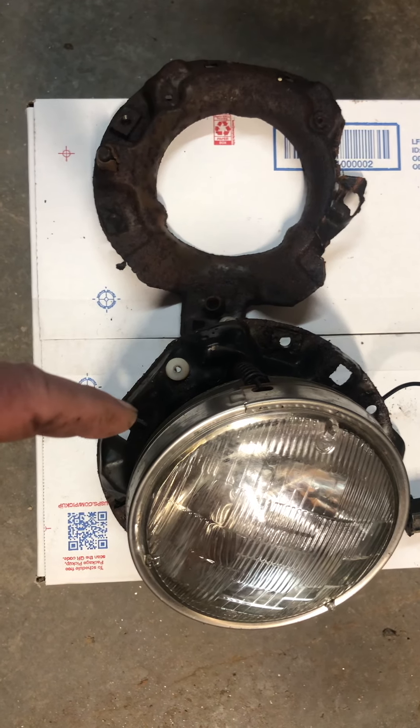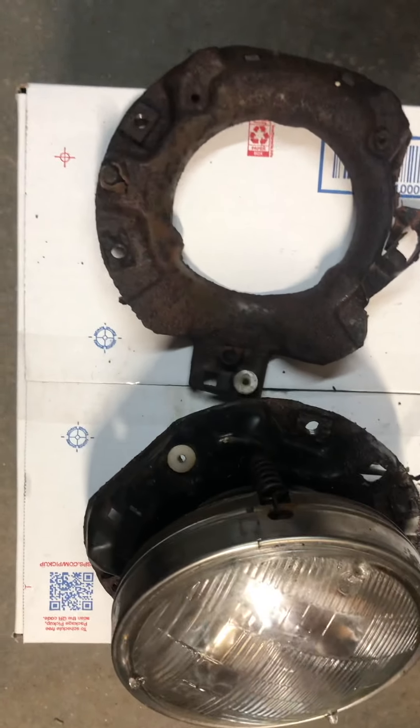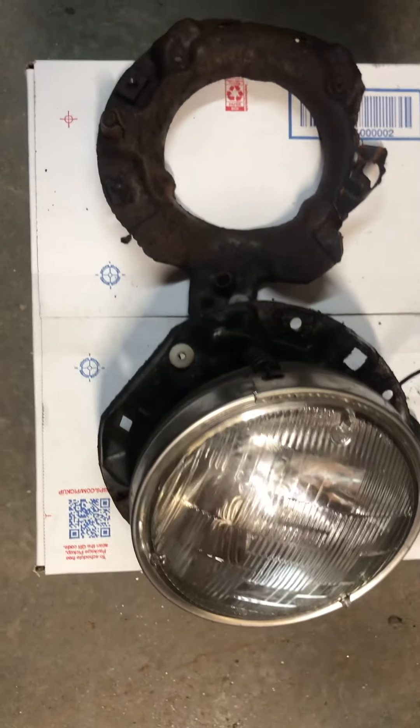Contact: privateseller007 at gmail.com. These are from a 1965 Buick LeSabre 400 with a Wildcat engine. They may fit other year models, other Buick cars, or other GM cars.